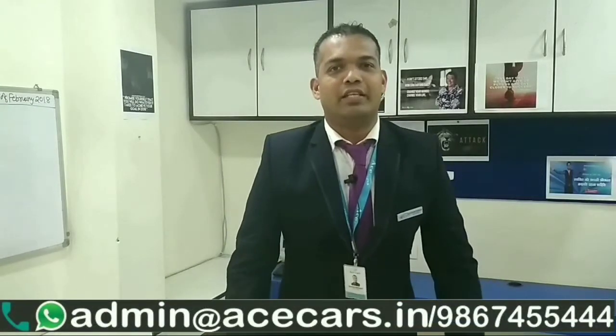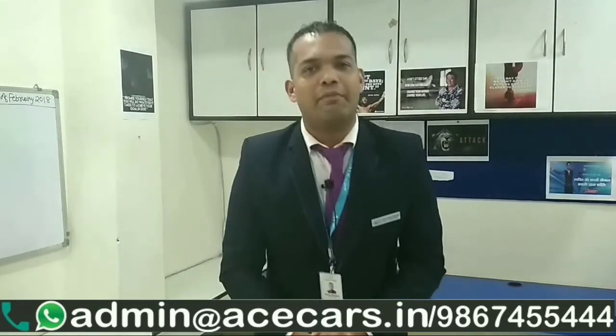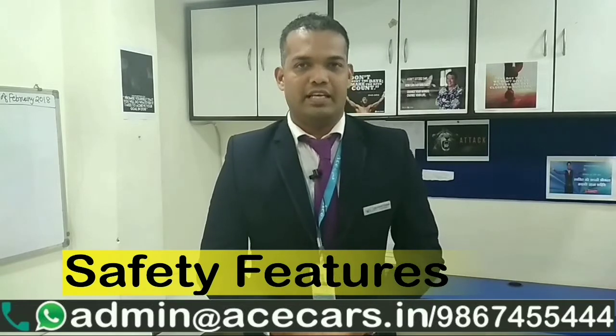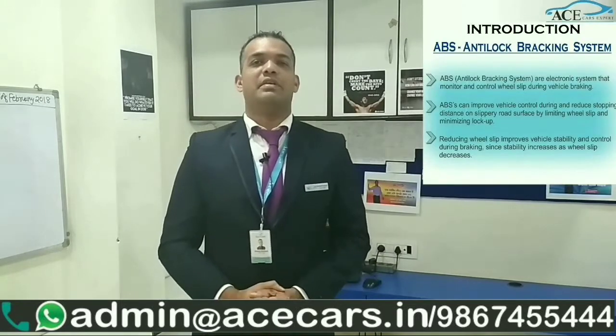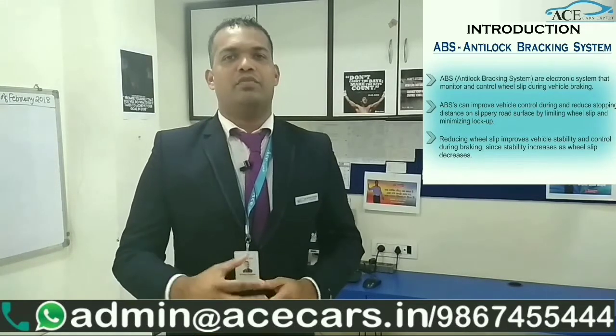Hey guys, this is Sylvester Rodericks, Ace Cars expert co-MD, here to tell you about car reviews. This time we have come up with a series of features — we're going to show you three series of different features. The first series is the safety feature. We're going to start with something called ABS, which means Anti-lock Braking System. This is a very important safety feature given in cars nowadays by manufacturers.